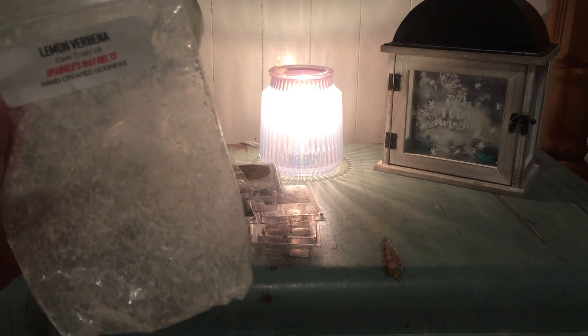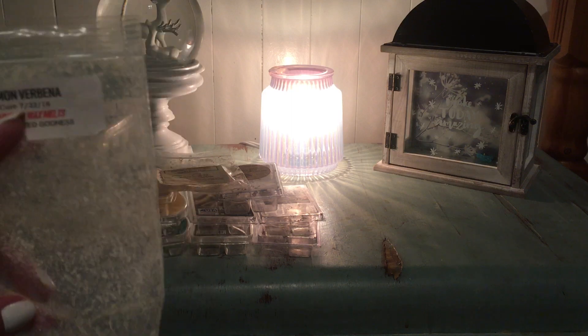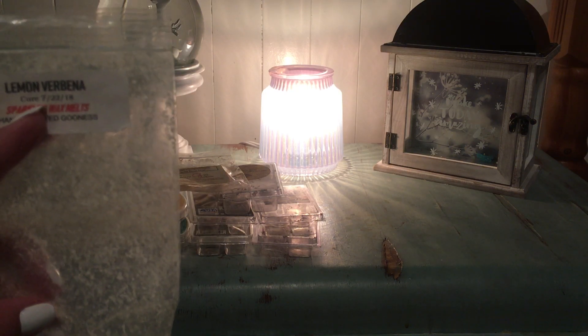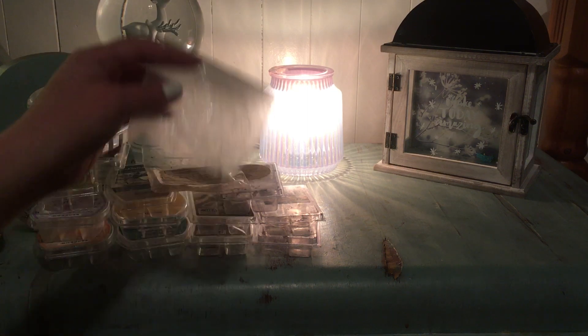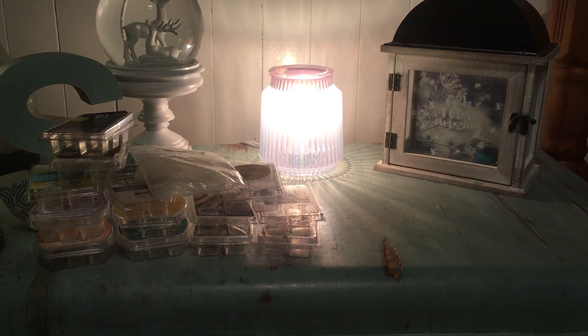From Sparkles Wax Melts, Lemon Verbena — this one had very little scent throw at all for me. It smelled amazing in the bag but just didn't throw, which was awfully disappointing. I have her Lavender Vanilla, which I adore, and it had the exact same cure date, but this had no scent. That was disappointing, but happy to try it — thank you, Amber, for sending that.